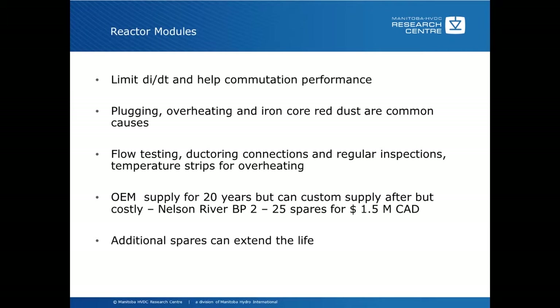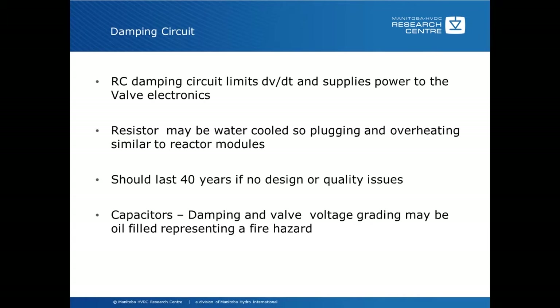The OEM can supply reactor modules for about 20 years but can custom supply after that. Additional spares can extend the life, and they have in the case of our Bipole 2 where we got 25 custom-designed reactor modules on a cost-plus basis. The damping circuit limits the dV/dt across the thyristors and can also supply power to the valve electronics. The resistor may be water-cooled, so plugging and overheating can be similar to the reactor modules. Theoretically, damping circuits should last for 40 years with no design or quality issues. Capacitors for damping and voltage grading may be oil-filled and may represent a fire hazard, with a lifetime of around 40 years — replacements can be gas-filled, eliminating some of the fire hazard.